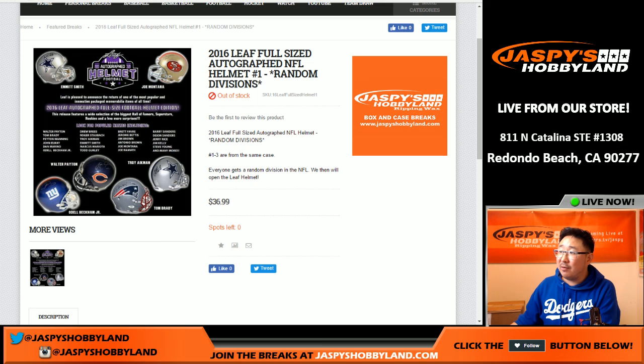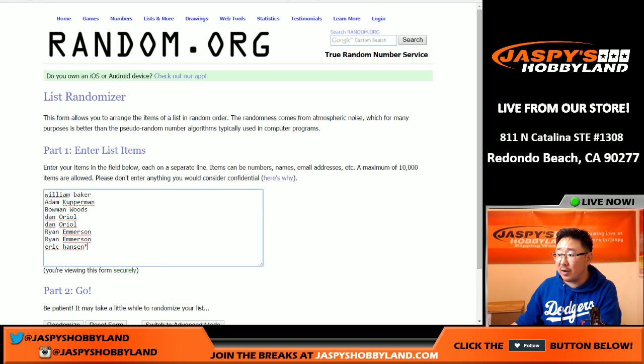Random divisions. So big thanks to these folks right here — one, two, three, four, five, six, seven, eight. Right there. And there are the divisions right there.